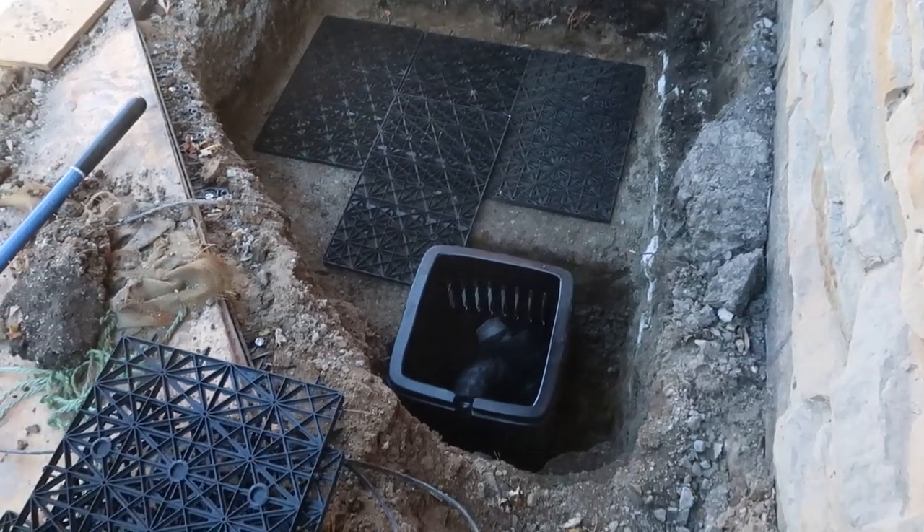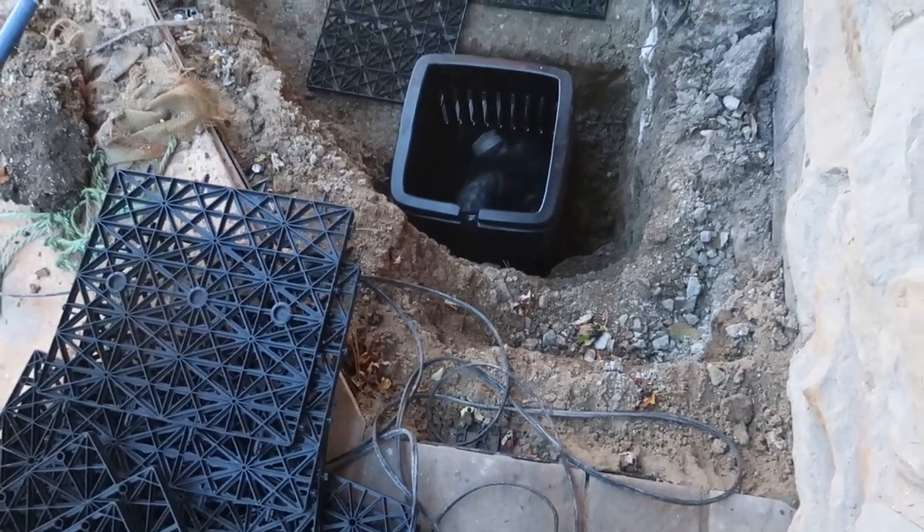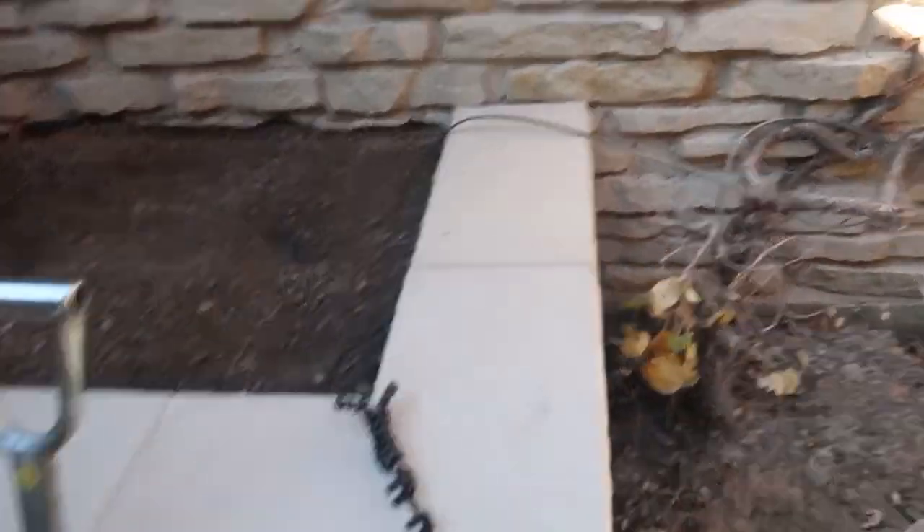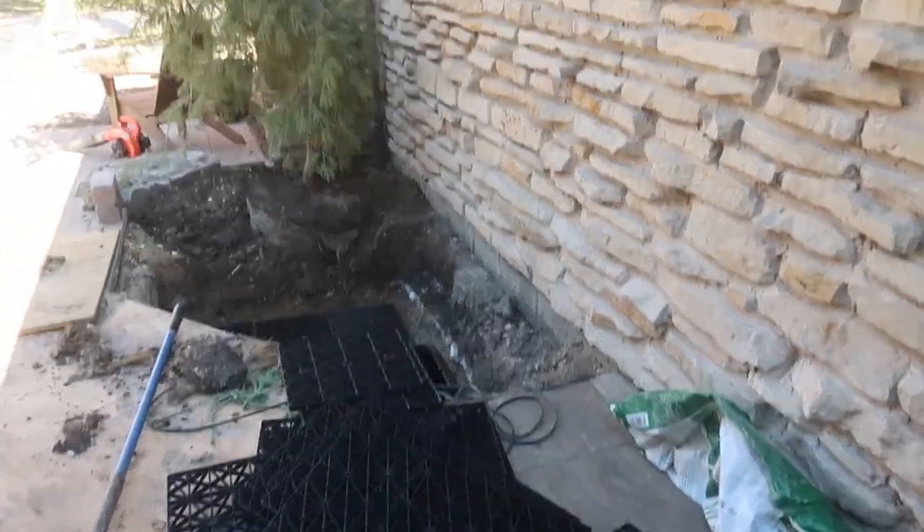Got them all in — everything fits. Vault is in. Still need that extension. Now I'm going to start putting these aqua blocks together. We'll get the fabric and liner in, and then we start creating something to look at.